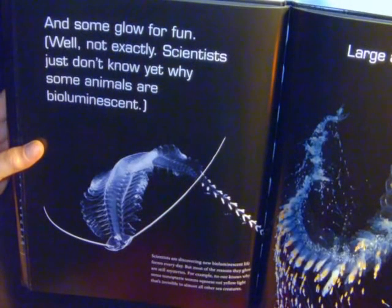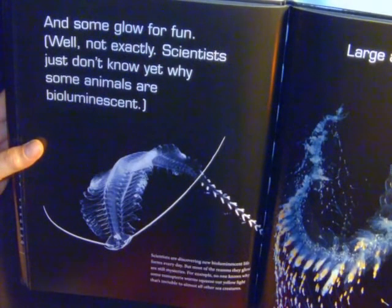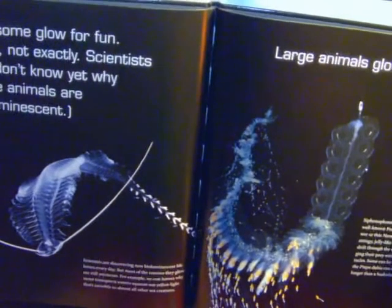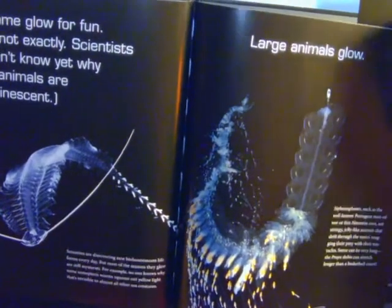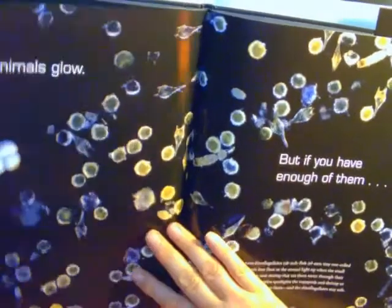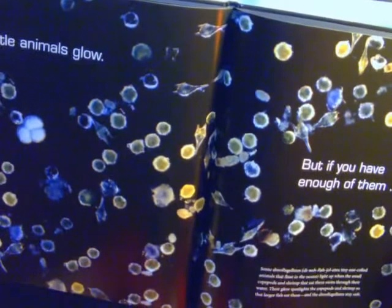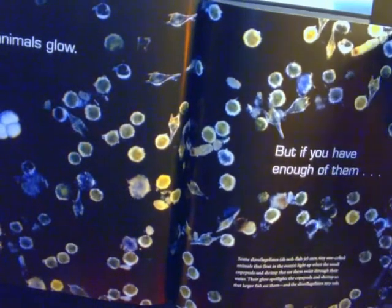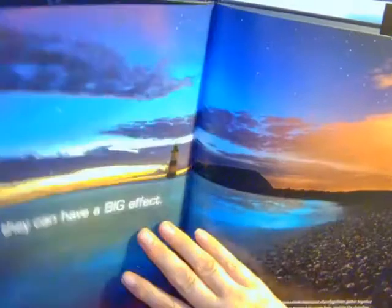And some glow for fun. Well, not exactly. Scientists just don't know yet why some animals are bioluminescent. Large animals glow. Little animals glow.